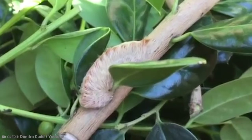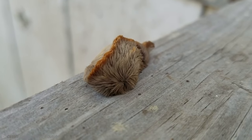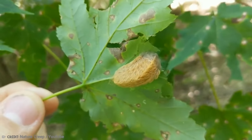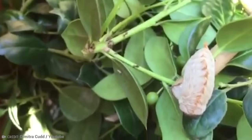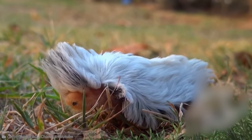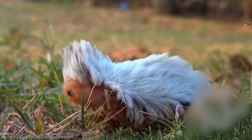That fur actually contains venomous spines that cause excruciating pain if they touch your skin. You immediately notice severe radiating pain — some victims have described it as feeling like blunt force trauma or even breaking a bone. You may then start to notice swelling, burning, nausea, rashes, blisters, abdominal distress, headache, chest pain, numbness, and difficulty breathing. It is essential to treat the wound site immediately: remove spines with sticky tape if present, then use ice packs, oral antihistamines, baking soda, or calamine lotion. Hydrocortisone cream may also be an effective treatment option.